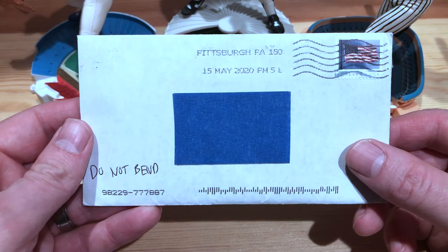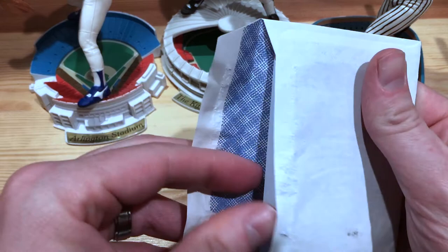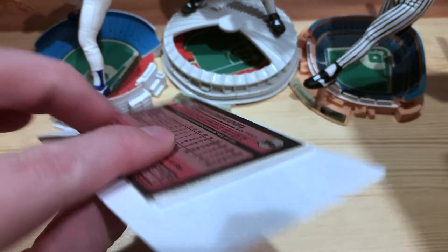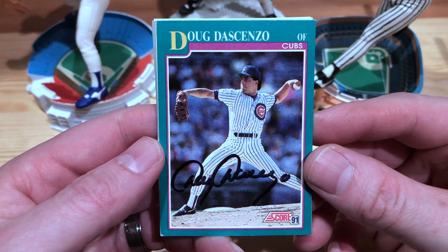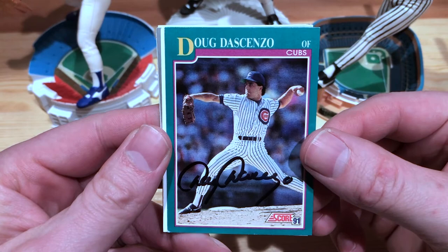Next one we got here is from Pittsburgh, Pennsylvania. This one feels a little bit thicker, so I think we've got more than one. I got my letter back. We got an 89 Topps. So this is Doug Descenzo. He played for the Cubs back in the day. This one I thought was awesome — obviously he's an outfielder, not a pitcher, but I wanted to get a card signed by someone who wasn't a pitcher while pitching. So that's pretty cool, and I wonder if he gets that one often.